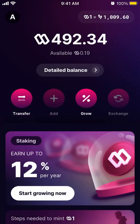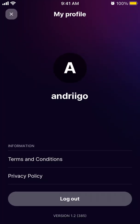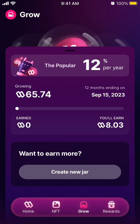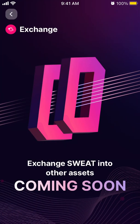To send SWEAT you need to know your Sweat username. Your username is available if you tap the top left. You can also tap Add, though it's not yet possible to buy SWEAT with a bank card.